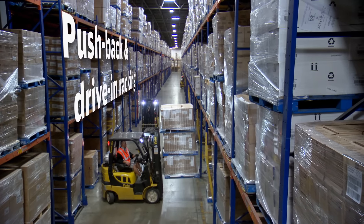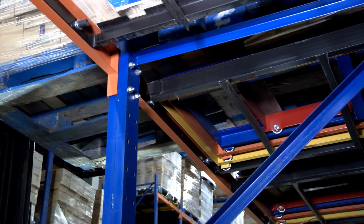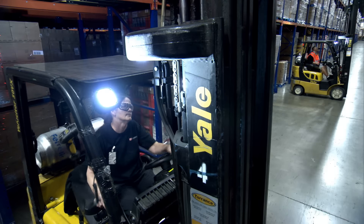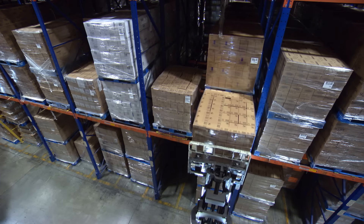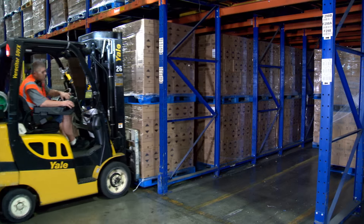Push-back racking and drive-in racking enable us to store several pallets behind each other, even on a second and third floor, providing high-density storage solutions with the ability to maintain accurate lot and batch control.